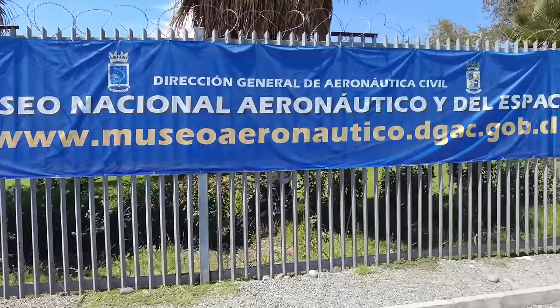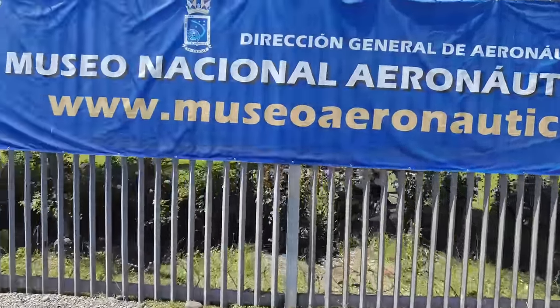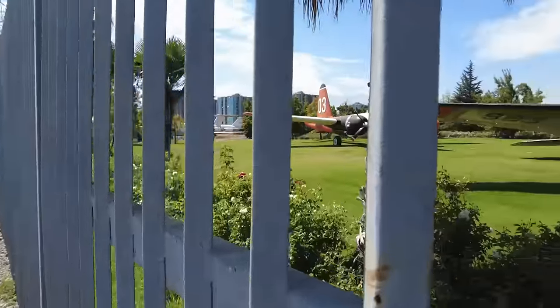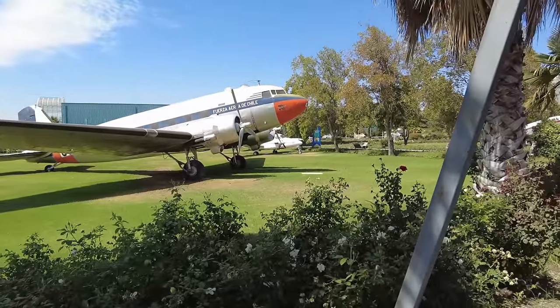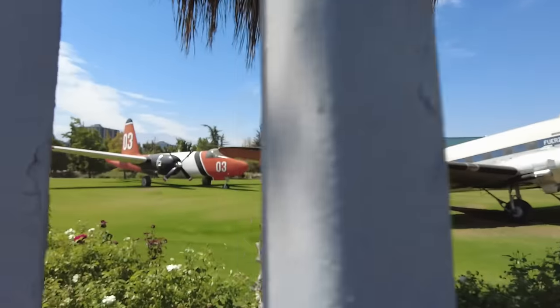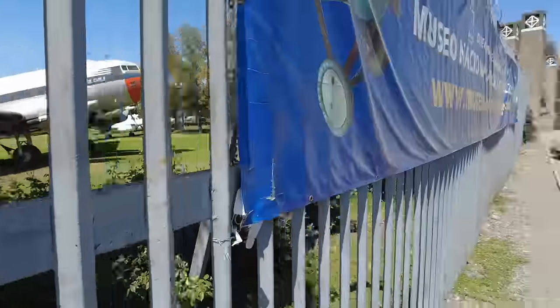Museo Nacional Aeronautico y del Espacio, the National Air and Space Museum. As we got closer to the front gate, near the door, some more planes right here. That's like an older one, way old — Fuerza Aerea de Chile, Air Force of Chile. Another one over there. Very cool. I'm getting pretty excited.